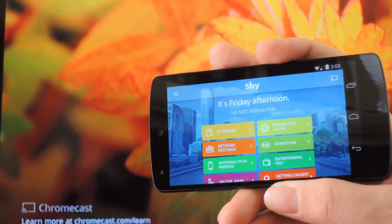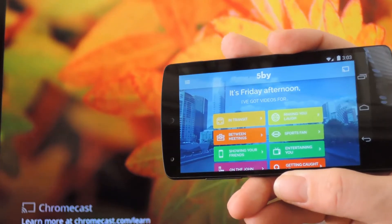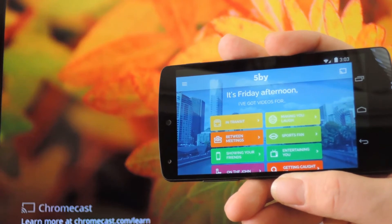What's up guys, it's Dallas with Chromecast SoftModder, and today we're going to take a look at a very cool app that just added Chromecast support.